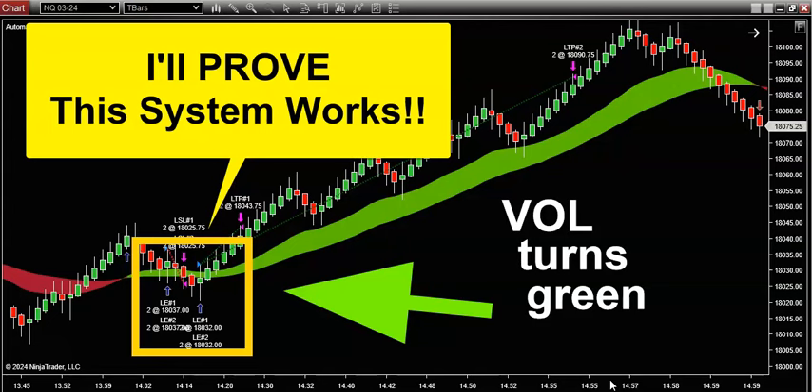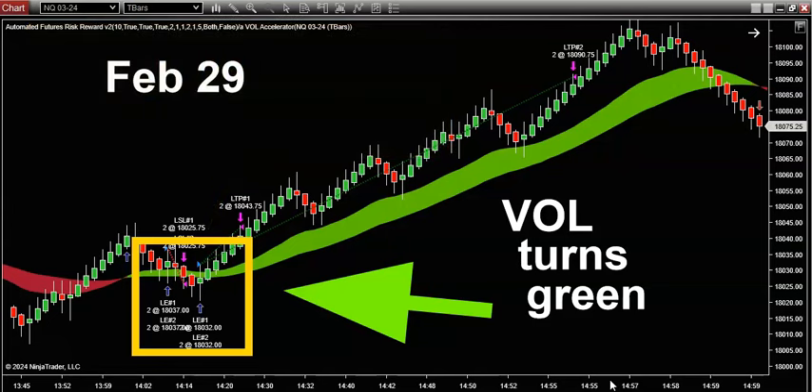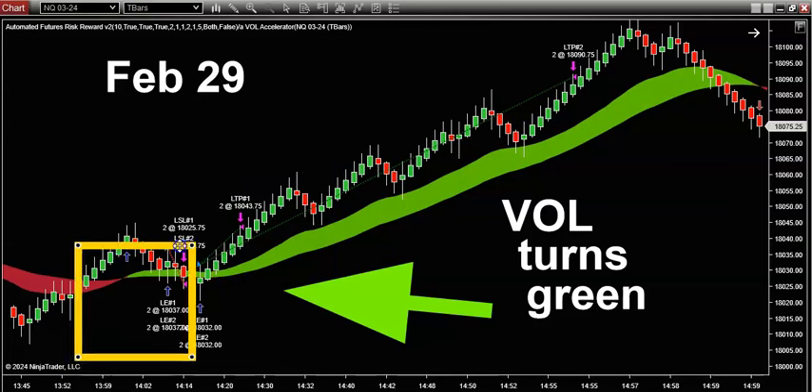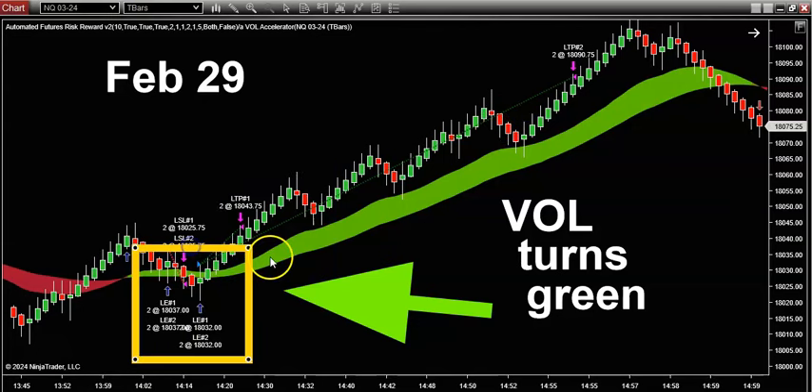Today, folks, I want to get you dialed into a trading strategy that I'm using to get massive success — just nailing huge, enormous, juicy trends in the market. So let's get into it.